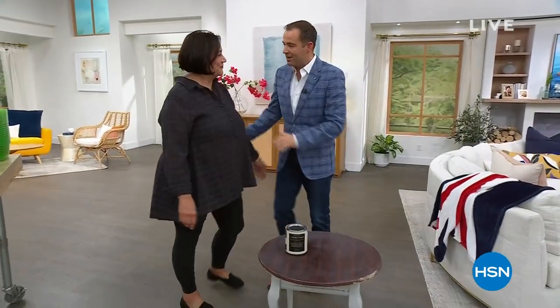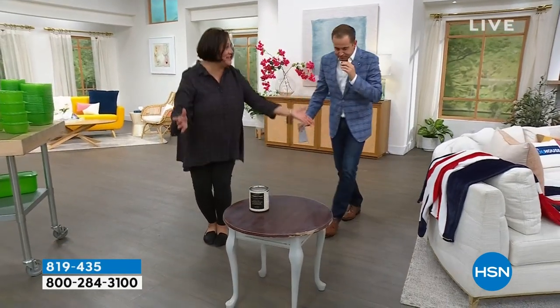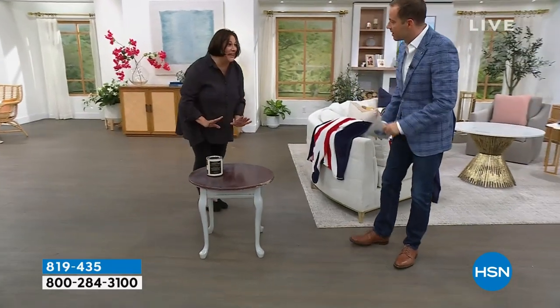Tonight we have the worldwide premiere of Perfect Paint with internationally acclaimed designer Carol Kemry. Carol, you were given a task to make over this table — how are we doing? The legs are done. I like the color. What's the color? It's called Gray Ole.